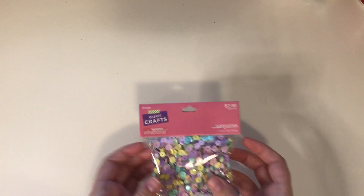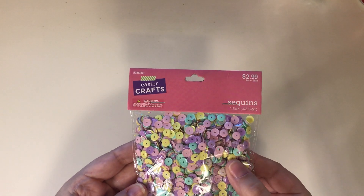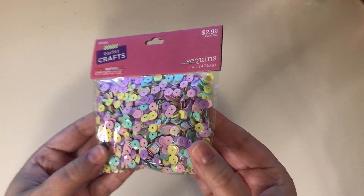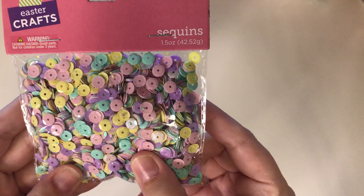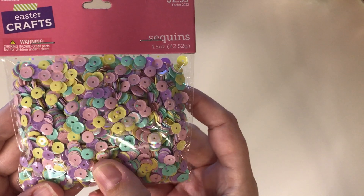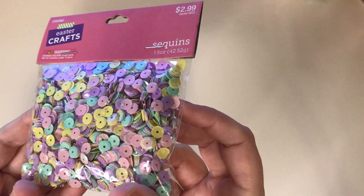First of all, I wanted to show you the sequins that I went in there for. It was 40% off Easter, so I got these at 40% off — but aren't they gorgeous? I really like their mix this year. The green is a little bit more minty than last year, so I really like the colors. I think they're really beautiful.